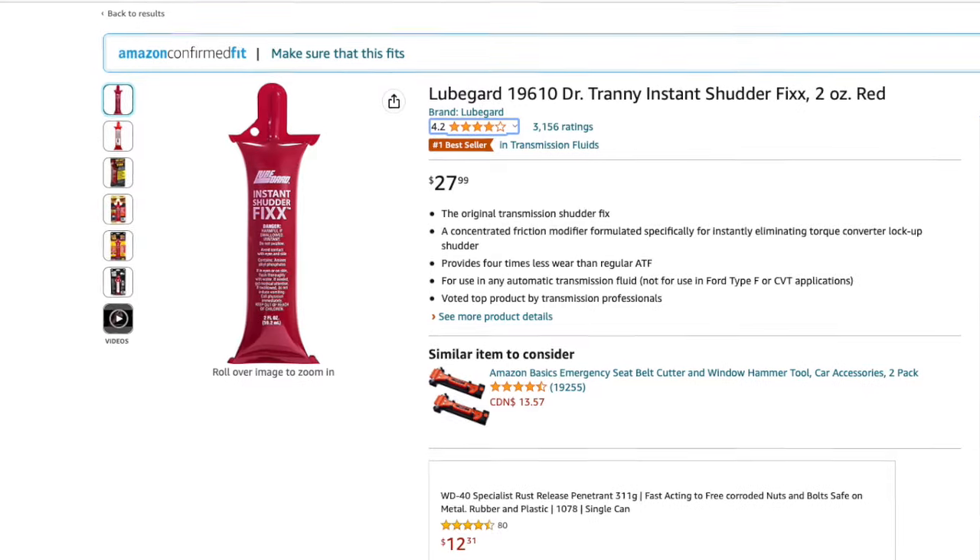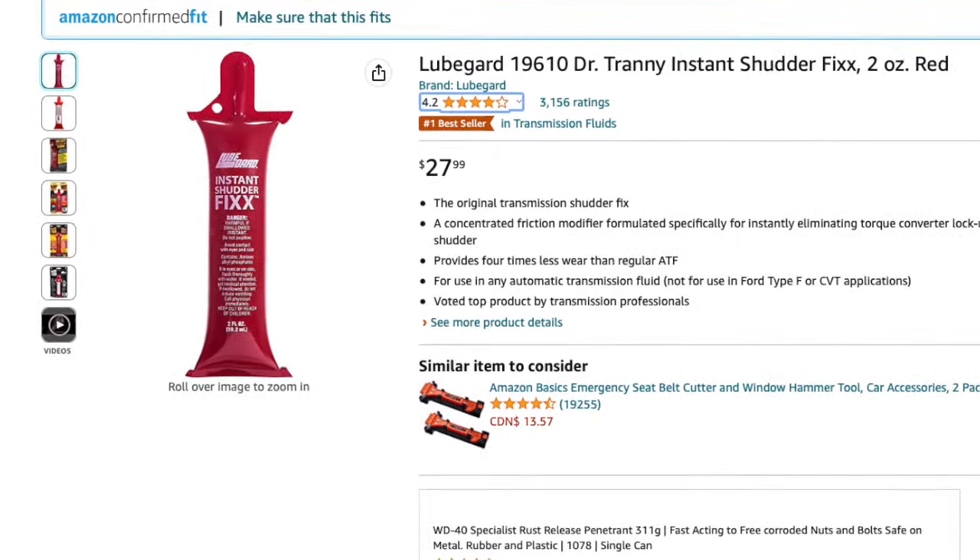So that kind of pointed me in the direction of the transmission and more specifically the torque converter. I talked to my mechanic and he said you always want to start by changing the transmission fluid, and because we're thinking it's the torque converter that's the issue, he suggested I use this product called Shutterfix — it's an additive for the transmission fluid. What it does, he explained, is it eliminates the hesitation that happens if the transmission doesn't build pressure quick enough to change into the next gear.